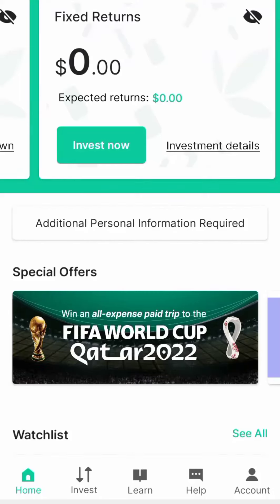Good evening everyone. If you are looking for a hub to start investing in foreign stock and also enjoy a fixed return of 8 percent per annum, I would advise you to use Bamboo. Go and download Bamboo Hub — you can use my referral link or referral code.